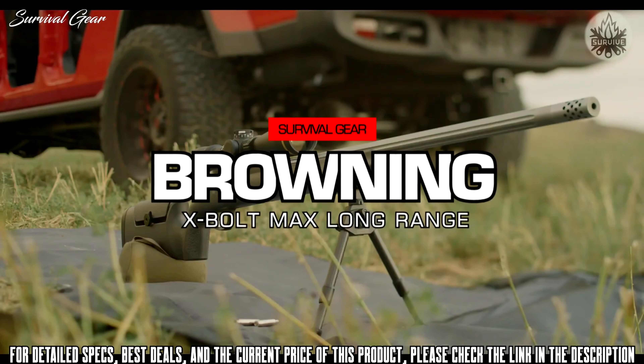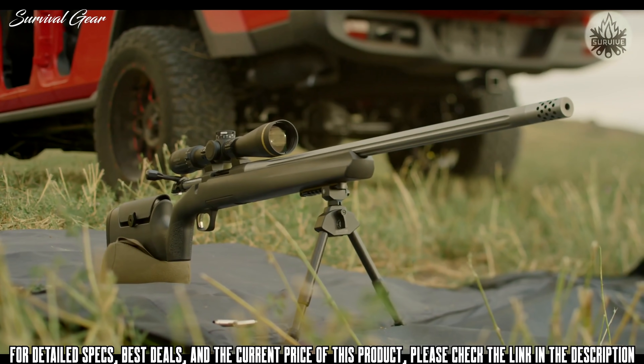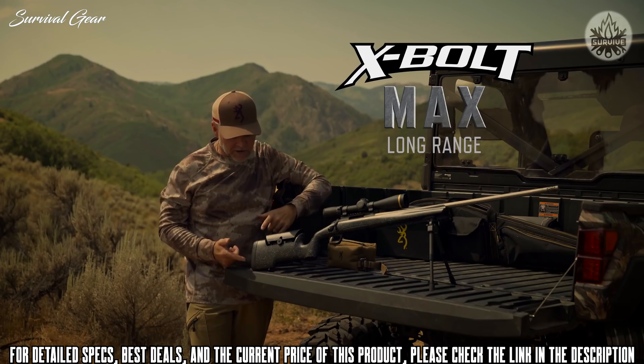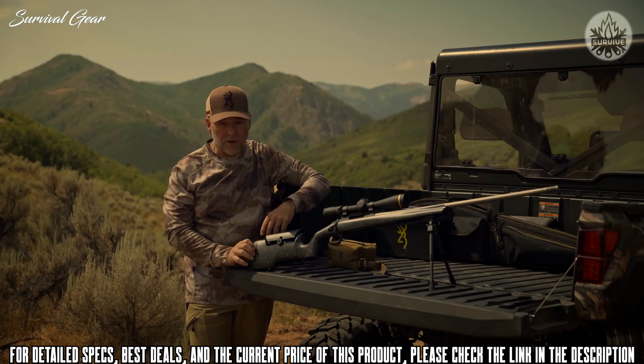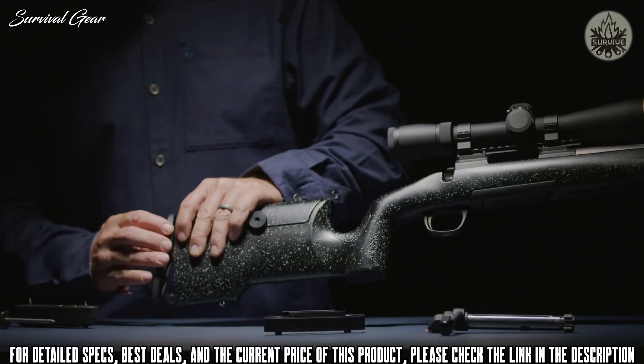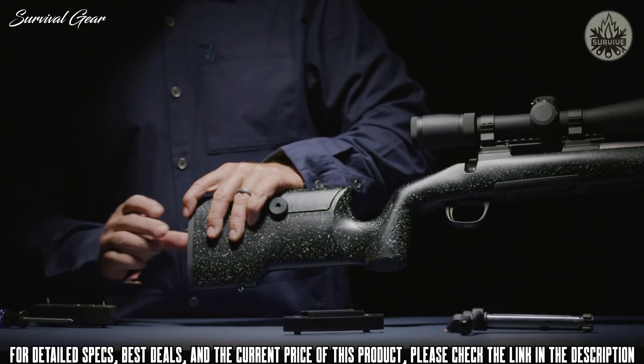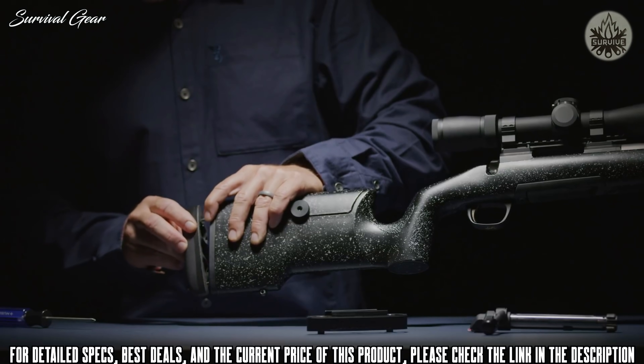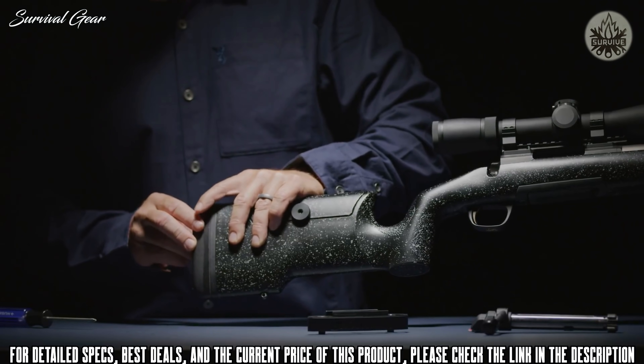Today we're taking a look at the brand new Browning X-Bolt Max. It has a lot of really cool features, especially in the stock. Starting at the back, you have an adjustable butt pad with three different inserts so you can change the length of pull for each individual — even from season to season if you're changing from light to heavy clothing.